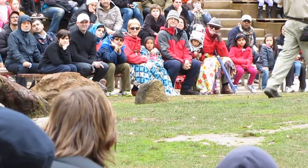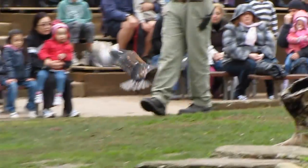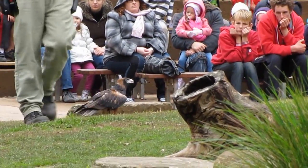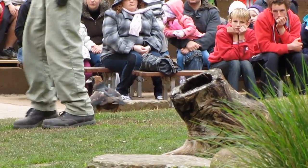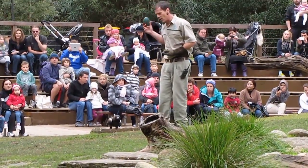Here in Australia, the largest bird that nests on the ground happens to be an emu. And I just happen to have an emu egg with me — it's a plastic cast of an emu egg. It's about the same shape, size, just as strong.